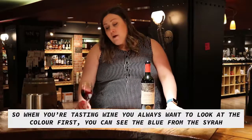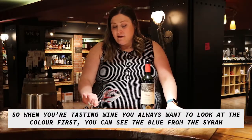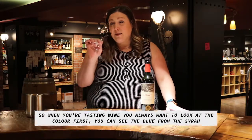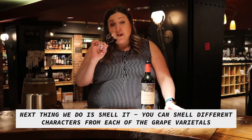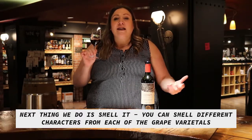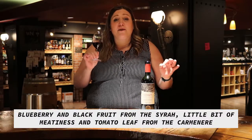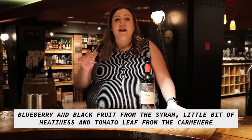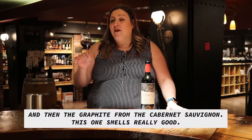When we're tasting the wine, we always want to look at the color first. You can see that little bit of a blue hue from the Syrah. The next thing you do is smell it. You can actually smell some different character from each of the grape varietals here — the blueberry and blackberry, black fruit from the Syrah, a little bit of meatiness, a little bit of tomato leaf from the Carmenère, and then graphite from the Cabernet Sauvignon.